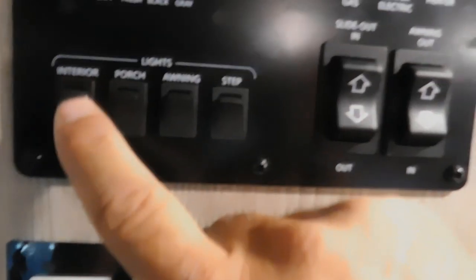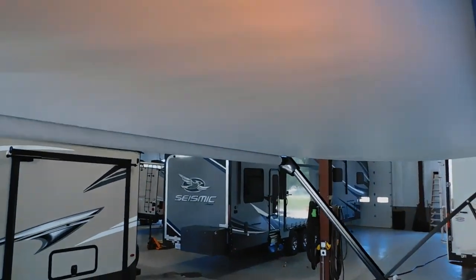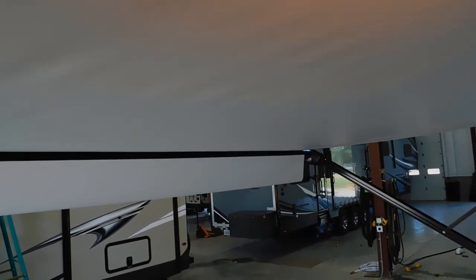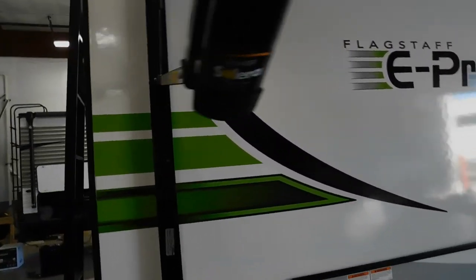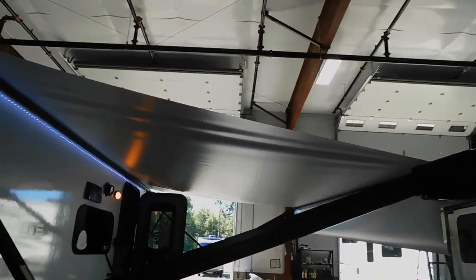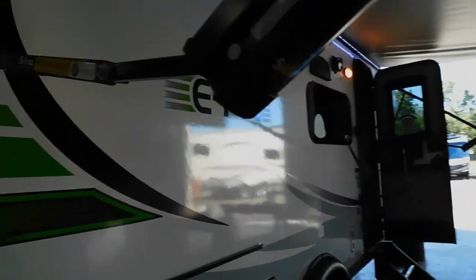You have your interior lights, porch, awning, and step lights. Here's your slide in and out, and your awning in and out. Let's talk about your awning — bring the awning out until the flap falls down to 90 degrees, then you know you've gone out far enough. One other thing to point out: you have these adjustable arms. Should it be raining and your picnic table is at that end, simply pull down on the arm to tilt the awning so rain drains at that end. Push it back up and it'll close easily.